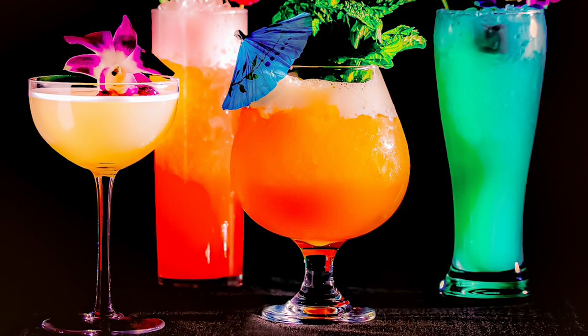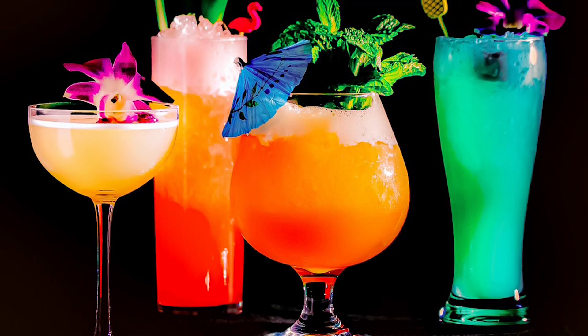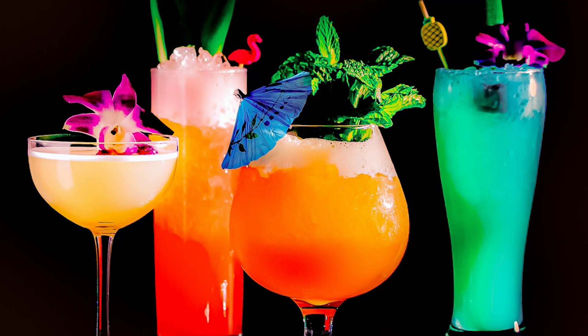We have about 30 cocktails and it ranges everything from classic tiki drinks like the Mai Tai and the Painkiller to things like the Caipirinha and margaritas. But everything is made from scratch with lots of interesting ingredients.